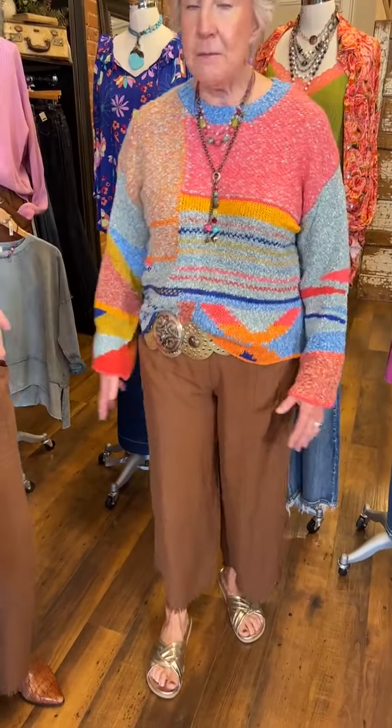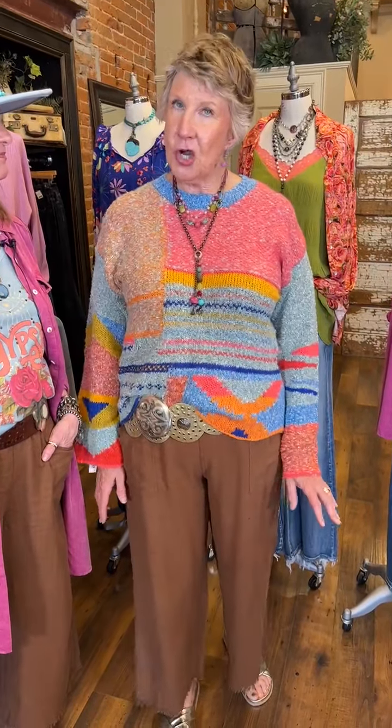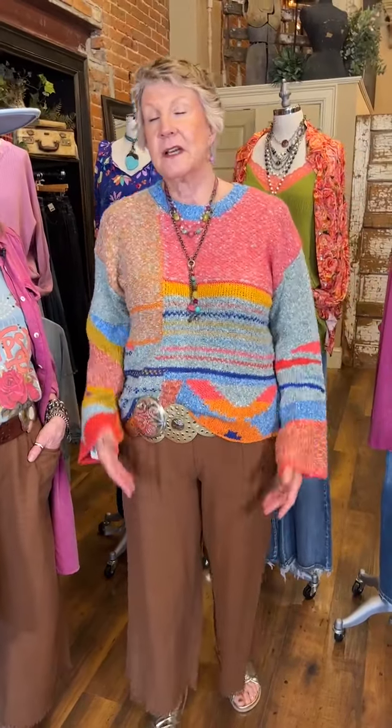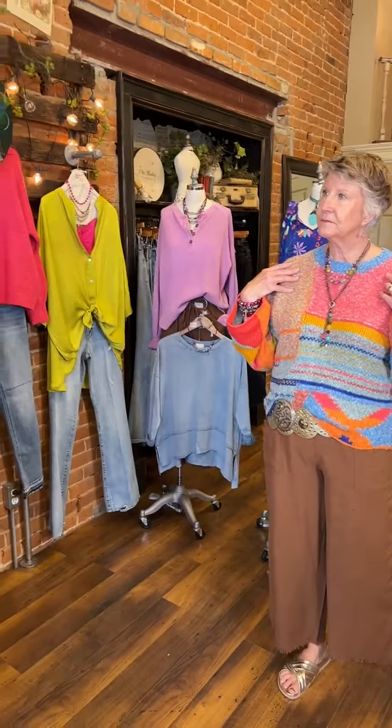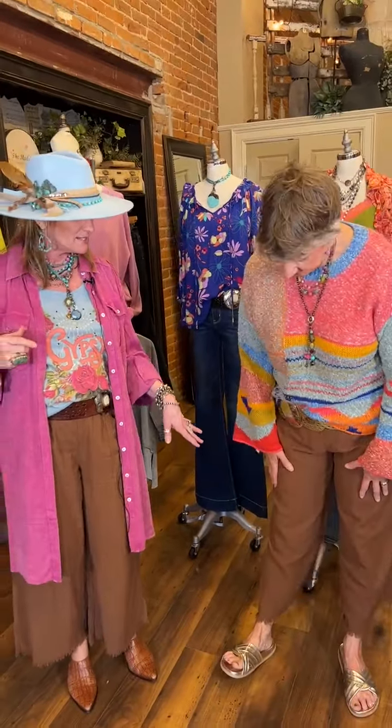The gold belts are available but not on the website — message us through Facebook private messages and JDB will help you find the right belt. We're both wearing these linen pants. They're wonderful — we've carried them for a couple of years. They're linen, very lightweight, elastic waist, pockets. Kathy has a large on because of her rise, and a medium on the sweater. The sweater is called the Multicolored Geometric. Medium in the sweater and a large in the pant.